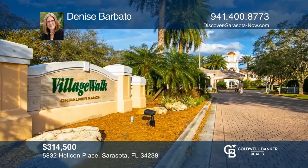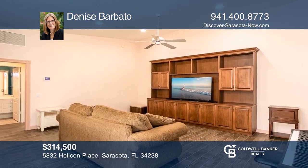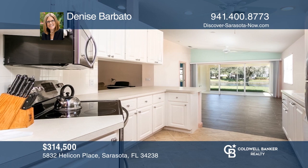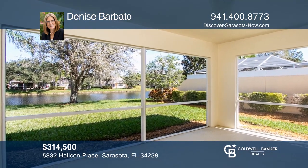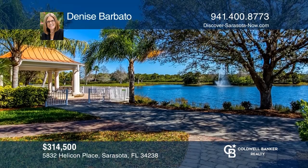Welcome to the resort-style community of Village Walk on Palmer Ranch. This villa has several upgrades, including a custom built-in entertainment center. The kitchen features stainless steel appliances and updated ceramic tile. Enjoy views of the peaceful lake from your screened lanai. The community is complete with many amazing amenities you're sure to enjoy. Fall in love with your future home by contacting Denise Barbato to schedule a tour.